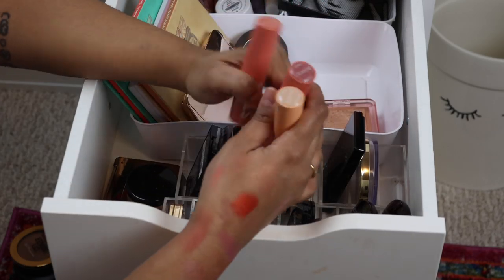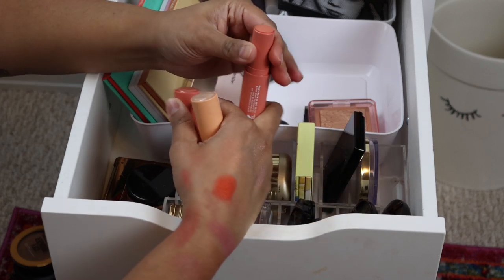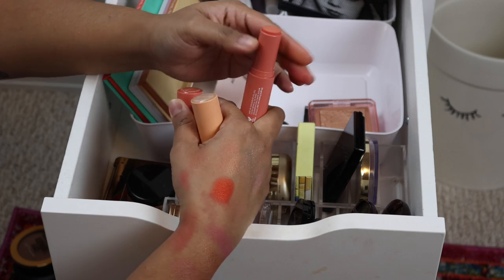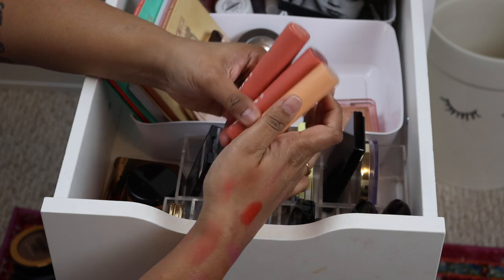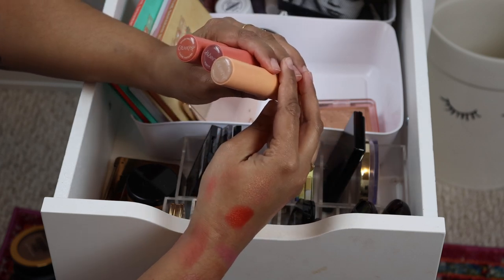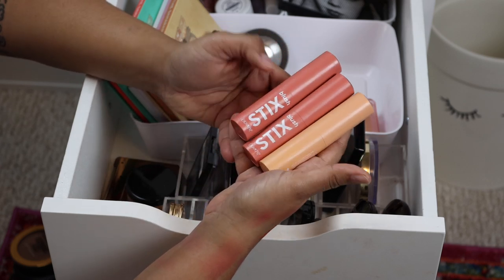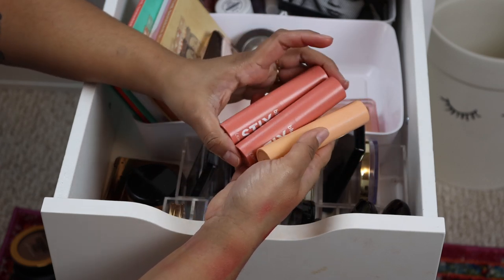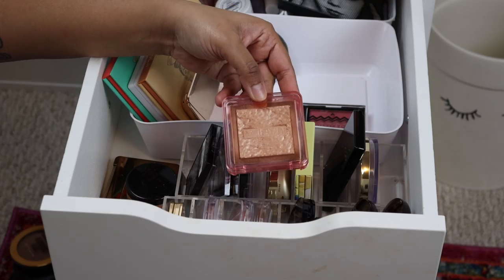I know I want to get rid of these — I didn't really love them and I hardly used them, but they deserve a new home. These are the ColourPop blush sticks. I bought a set, so I'm going to declutter all three: Bullseye, Aloha, and Under Pressure. I've literally been waiting to film this video so I could get rid of these — so they're going.